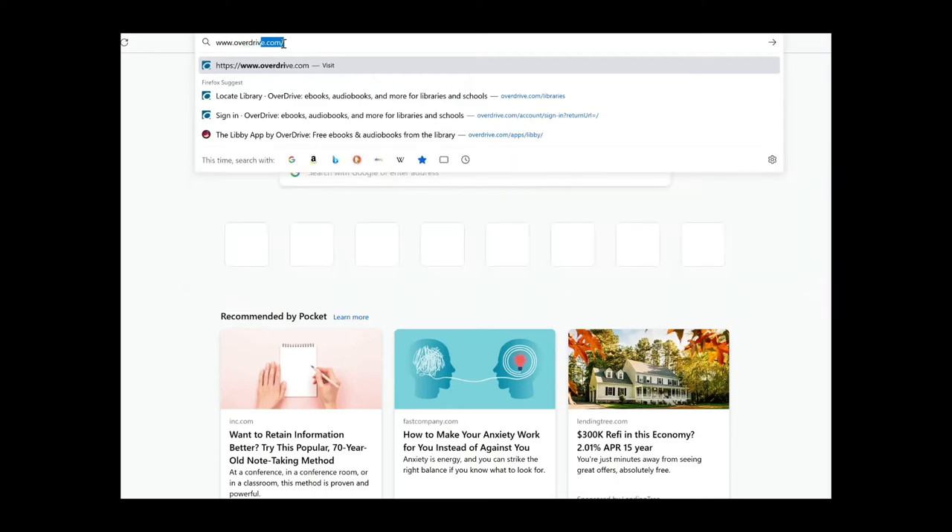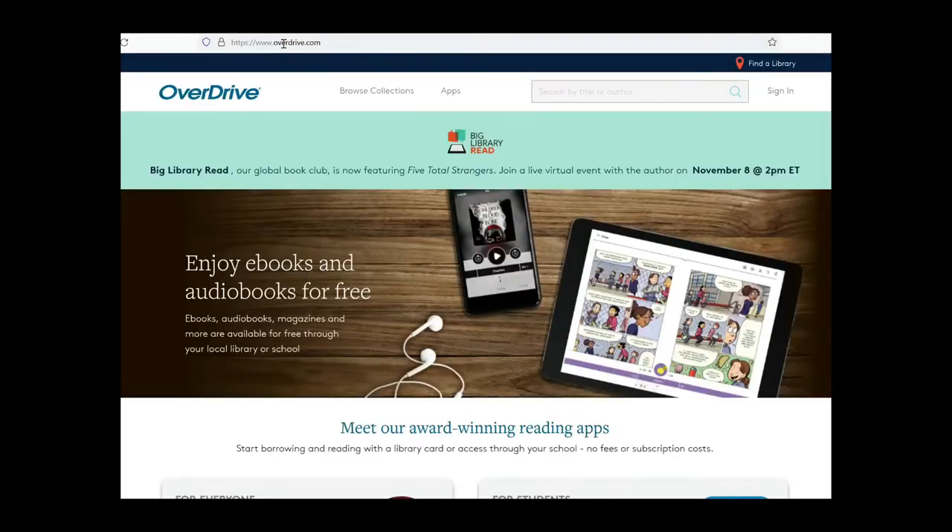Step number one is to see if your local library has a partnership with Overdrive. Let me show you my screen and show you how to do it. Go to Overdrive.com. Just so you know, there is no universal library borrowing system — it's all based on your local library network and the books that they choose to have available for borrowing.